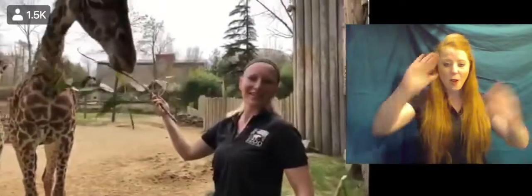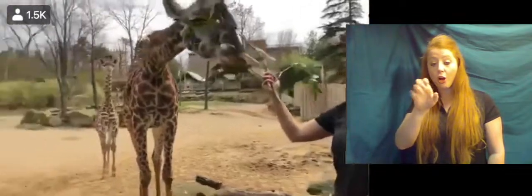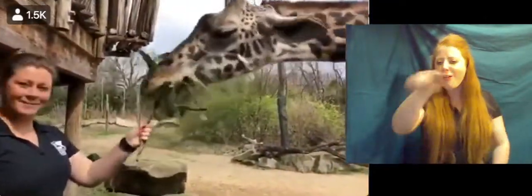Hi everybody, welcome to the Cincinnati Zoo and Botanical Garden. My name is Amanda. Hey guys, and I'm Jenna. We're both giraffe keepers here, lucky enough to work with these tall blondes. We wanted to tell you a little bit about them today.